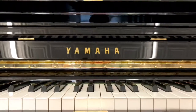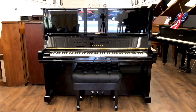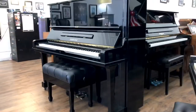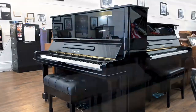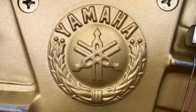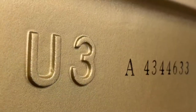This is a 1987 Yamaha U3 vertical grand piano in mint condition. The Yamaha U3 is considered by many to be an icon in the piano world. Universities, music studios, and private instructors have trusted this model for years as a reliable, well-built, and phenomenal sounding piano.